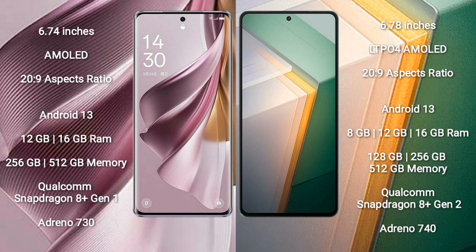The Oppo Reno 10 Pro Plus runs on the Android 13 operating system. The Vivo iQOO 11 also runs on the Android 13 operating system.